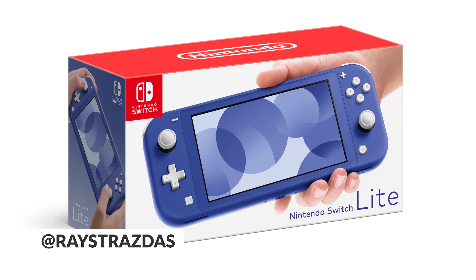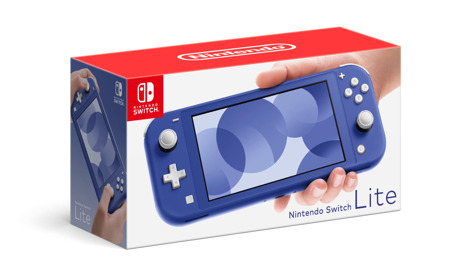What is up my friends, it's Ray back here and out of the blue earlier today, Nintendo announced that a new Nintendo Switch Lite color is coming in May alongside Miitopia.